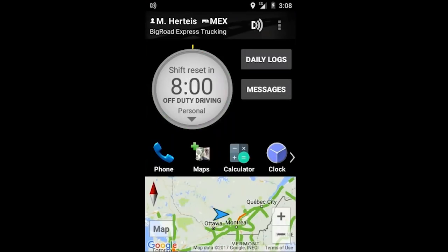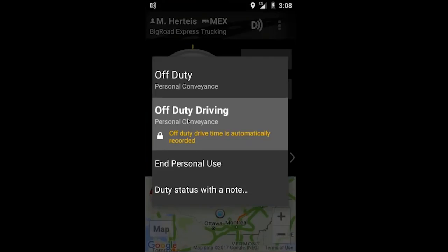All driving while logging under personal conveyance will be logged as off-duty driving. When you have completed your personal conveyance, stop driving and select 'End Personal Use'.